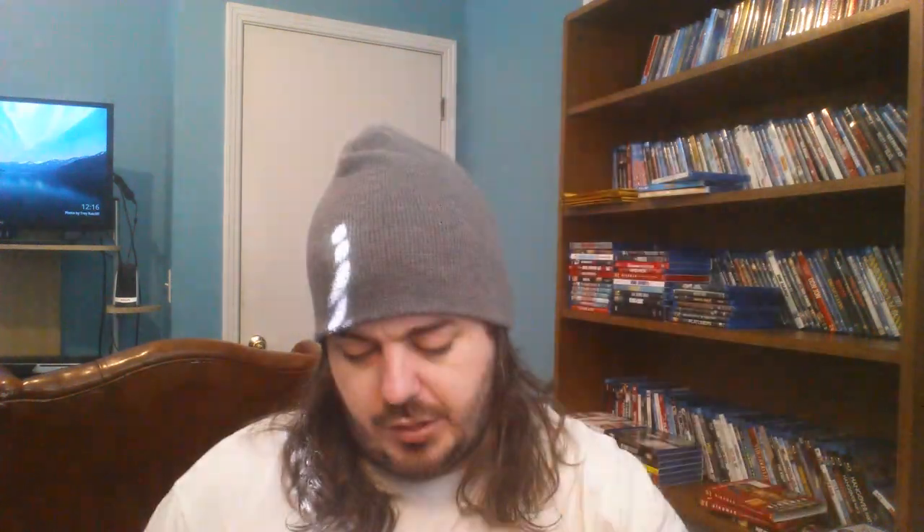Deadfall — pretty good movie. ESPN 30 for 30 — I got this for 19 bucks on eBay, watched all of them, sold it to McKay's and they gave me $35 store credit for it because they sold it for like $50 something dollars. So I figured I'd just keep the slip if anybody needed it.